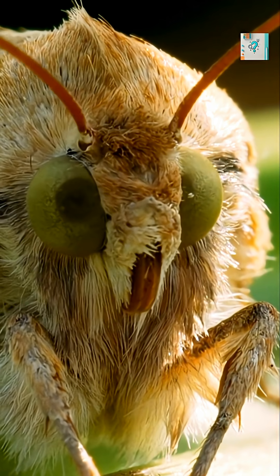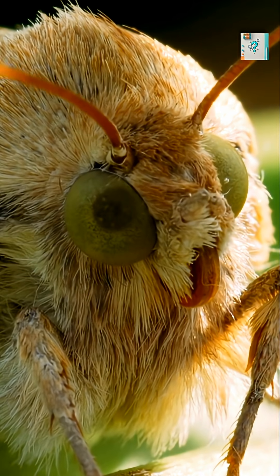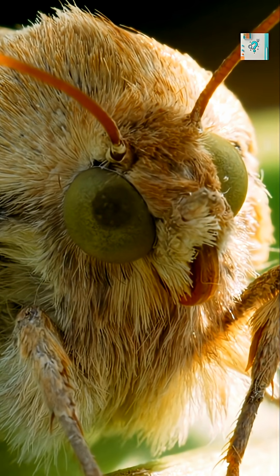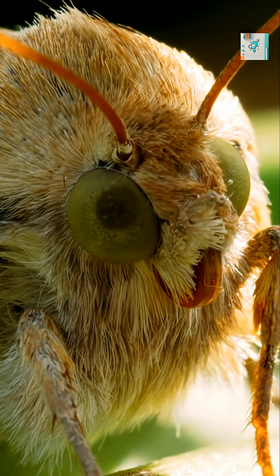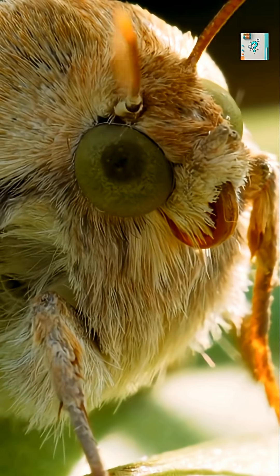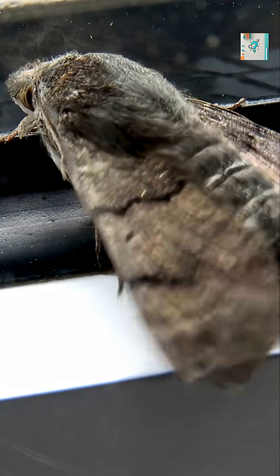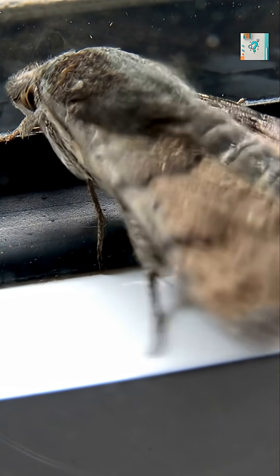Moths may look delicate, but they have one of the most impressive nighttime navigation systems in the animal world. Long before humans invented compasses, GPS, or aircraft instruments, moths were already flying flawless routes through complete darkness. Their secret isn't magic — it's an extraordinary piece of natural engineering.